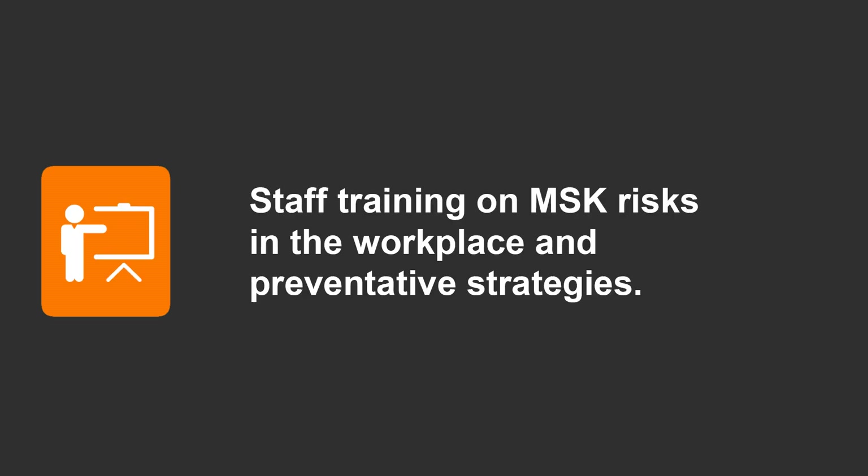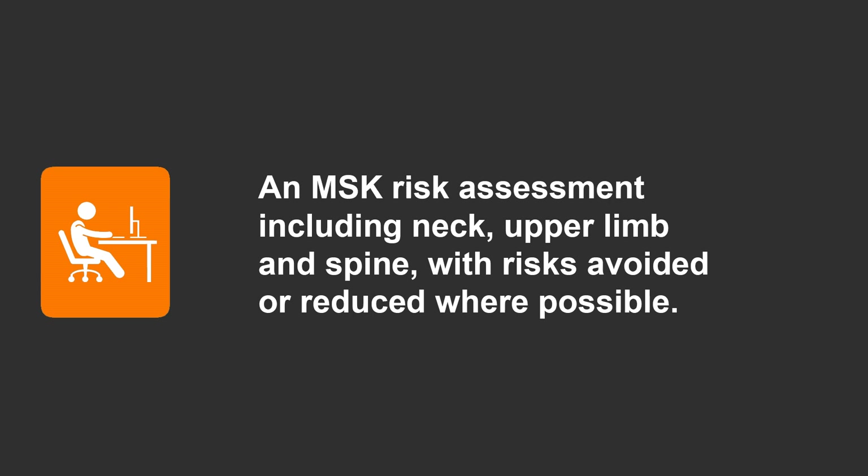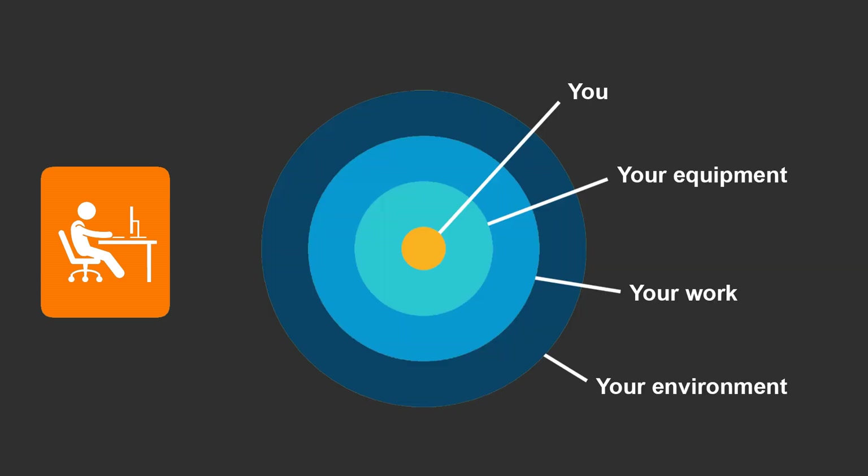After observing the practices of the photographers in Oxford and assessing the results from the ergonomic evaluation, we created these recommendations for reducing the risk factors for developing MSDs for photographers using the imaging equipment. Our first recommendation is that staff take part in training on MSK risks in the workplace and preventative strategies, to allow them to identify possible risks and change their working practices. Our second recommendation is that the workplace be risk assessed with risks avoided or reduced where possible, with the assessment focusing on the task, the equipment and the environment.